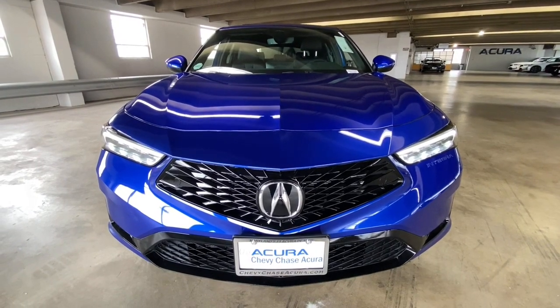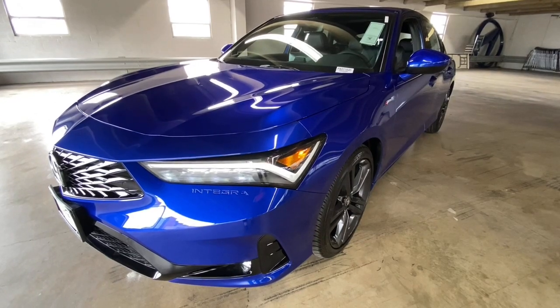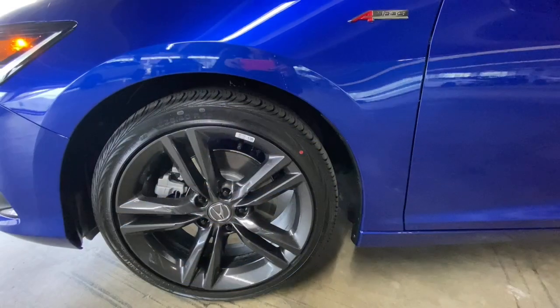Introducing the 2023 Acura Integra. See for yourself when you take it out for a test drive. Our professional staff looks forward to giving you excellent service.